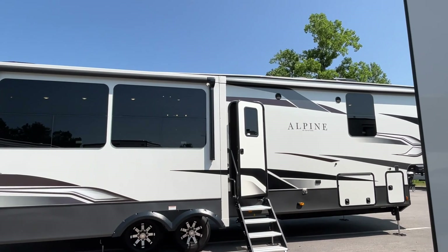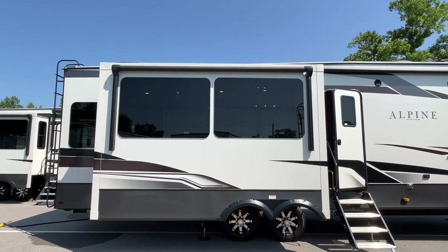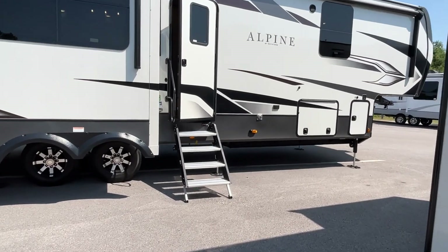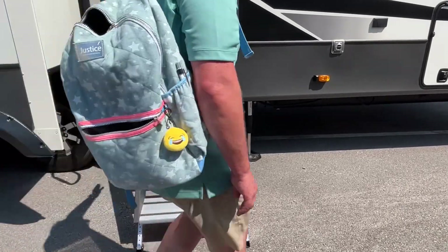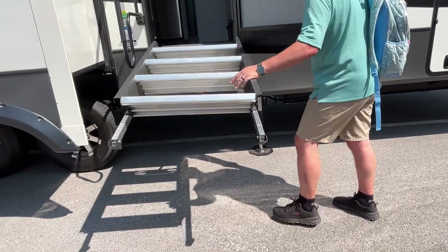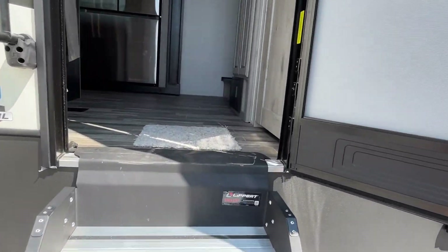We haven't done a Keystone in a while, so we're excited to show you this one. I personally think it's a little swanky, but you guys can be the judge. We do like to point out on these stairs — this has got the hydraulic assist stairs, so you can lift them up with one hand. Unlike ours that will fall on your head if you're not careful!